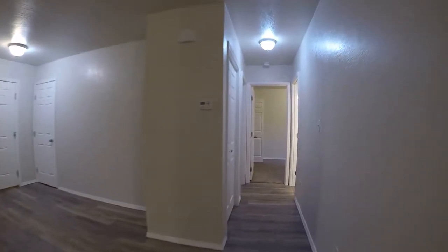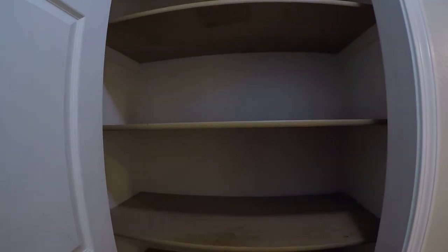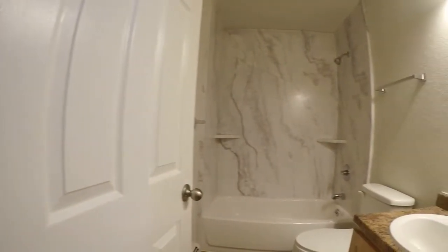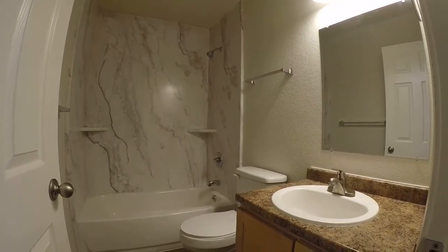And as we walk down the hallway, we've got another linen closet right here. And here's the full bath — we've got a marble-style surround and a vanity.